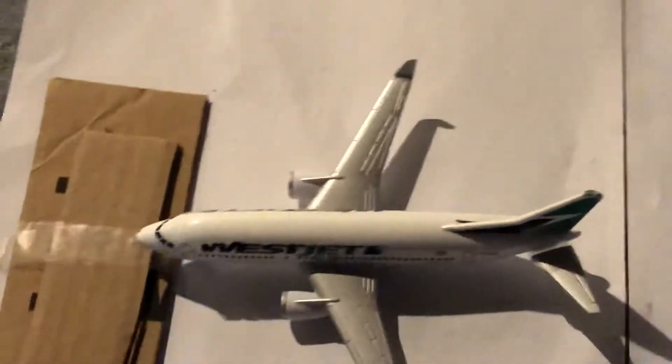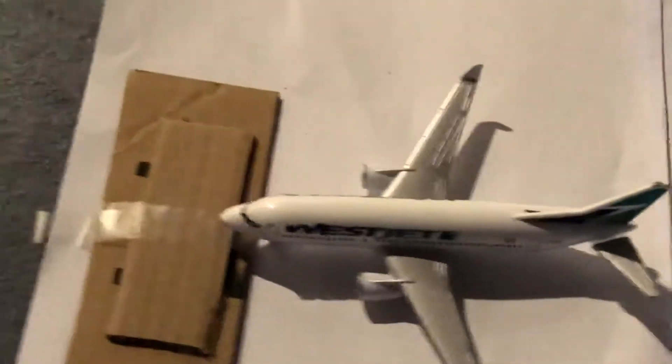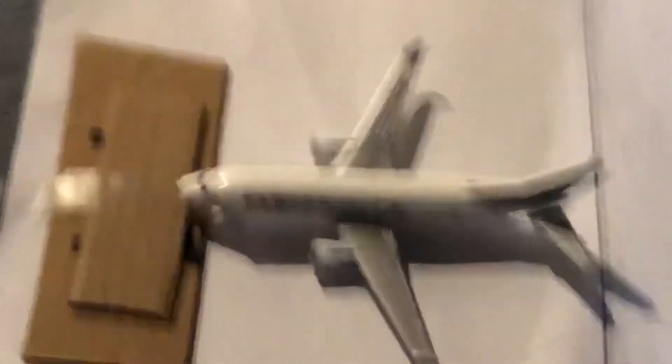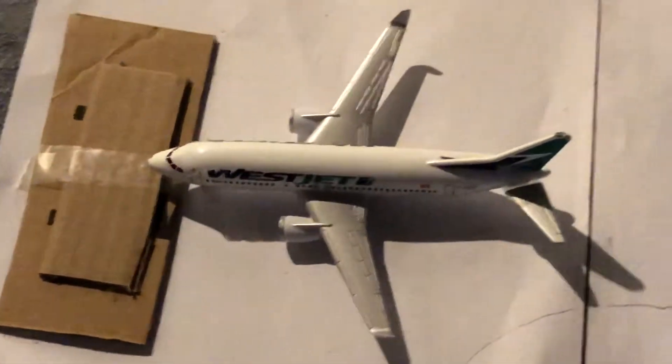WestJet 737 Max 200 that's about to head out. This just came in from Halifax.